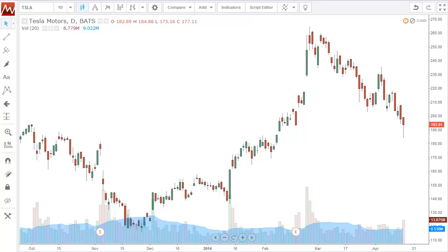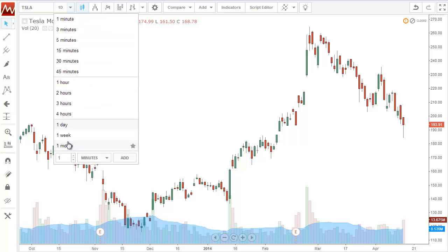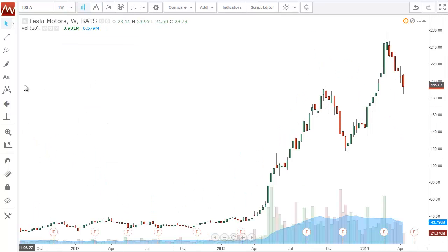The first one I want to start off with is Tesla. Tesla has been a wonderful Fibonacci trading stock over the past couple of years. If we go and take a look at the weekly here, you'll see a really clean move up. This started early 2013 — it went from like $30 all the way to about just shy of $200.